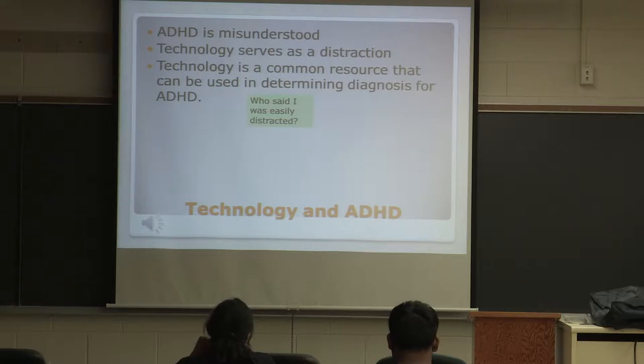In my opinion, ADHD is just misunderstood. Technology only serves as a distraction, not a cause. And technology is a common resource that can be used in determining diagnosis for ADHD.